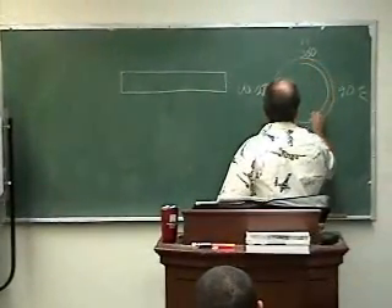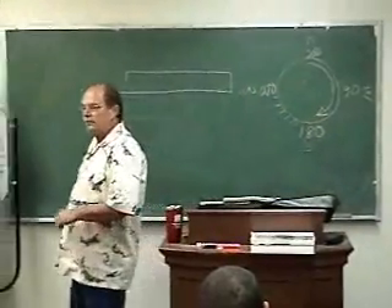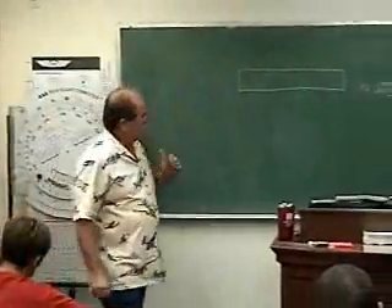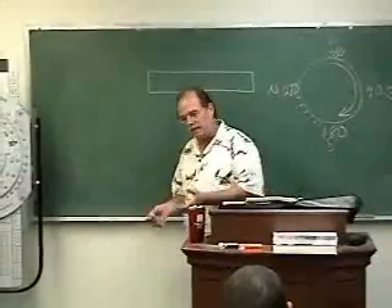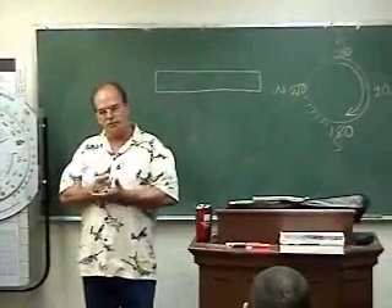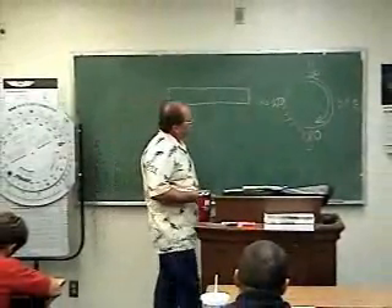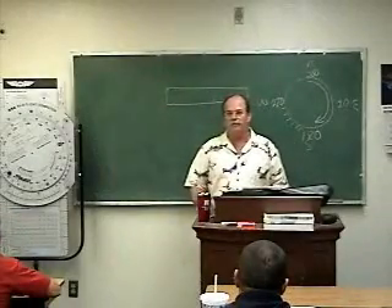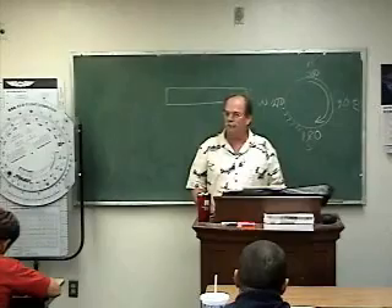And it goes clockwise. Runways are numbered in the direction they point, and they're given in magnetic direction. When we say magnetic direction or true direction, we're talking about magnetic versus true north. The variation between the two right here in this part of the country is about 13 to 13 and a half degrees separation between true and magnetic north.